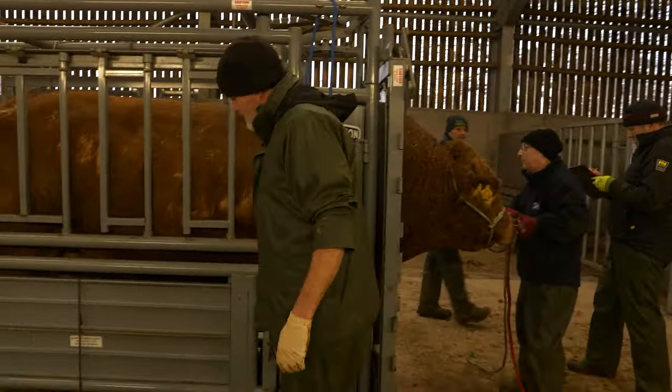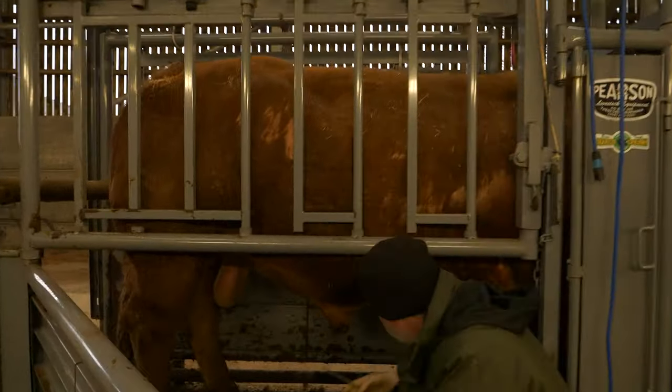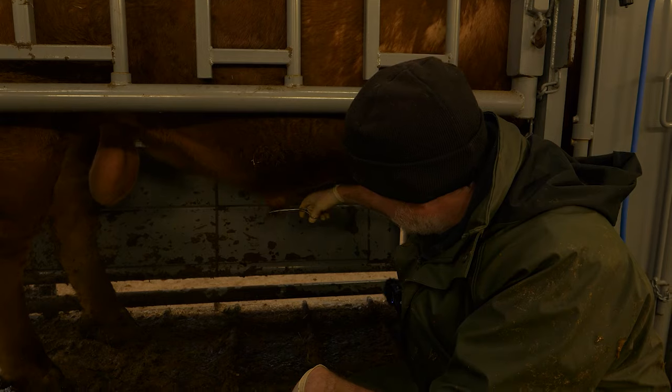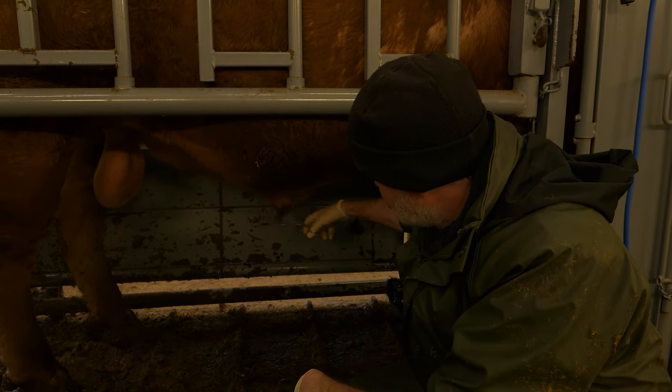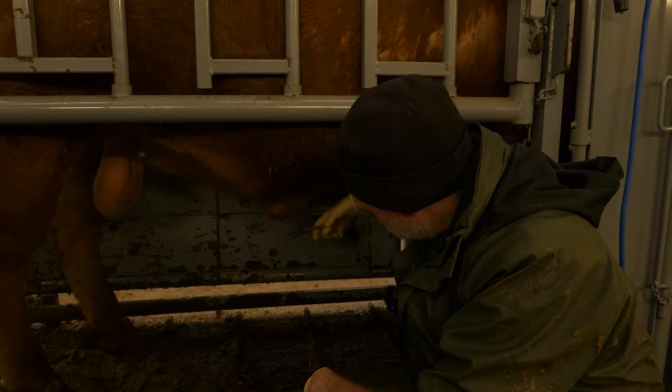Now we've got him in the crate. I'll trim some of the hair off the prepuce — when we're collecting the sample, the less contamination the better. If he draws the penis out a long way he'll come past all this, which gives us more chance of getting a cleaner sample. Then we judge his body condition score. Perfect working condition for a bull is three and a half out of a score from zero to five.